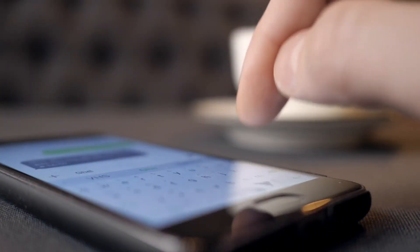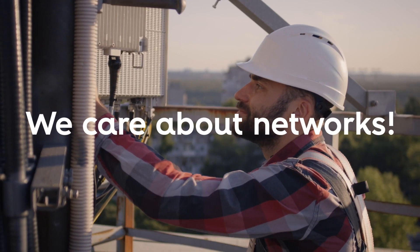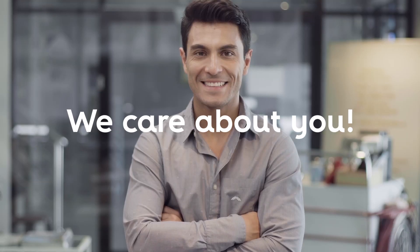Direct and friendly support tools, short development sprints. We care about networks. We care about you.